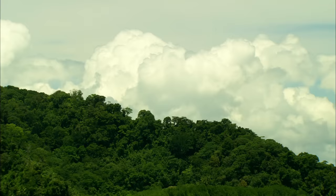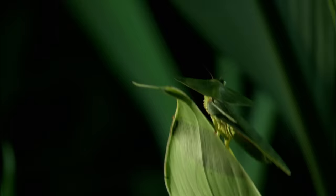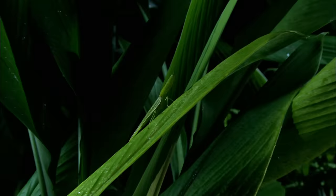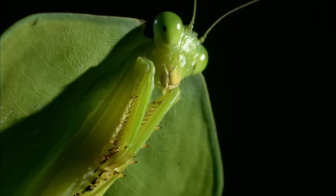In the jungles of Central America, some of the deadliest predators are masters of disguise. From above or behind, the hooded mantis looks just like a leaf. But if you're prey and it's rearing above you ready to strike, it looks more like a king cobra. And its bite is just as deadly. Not only is it invisible, the hooded mantis makes other bugs disappear.